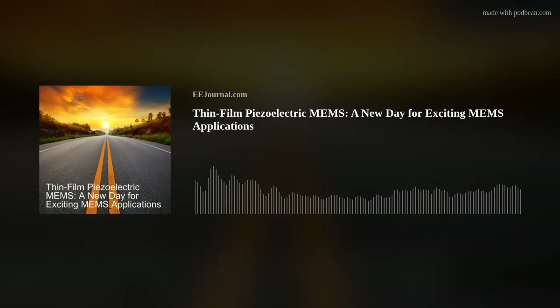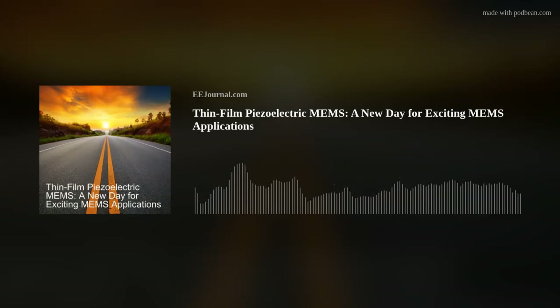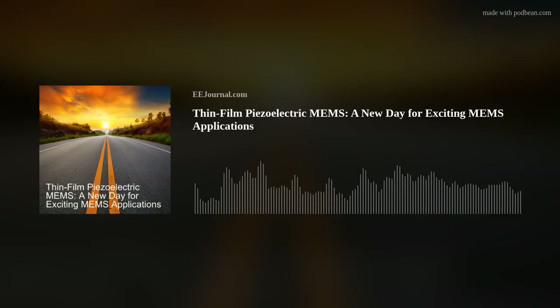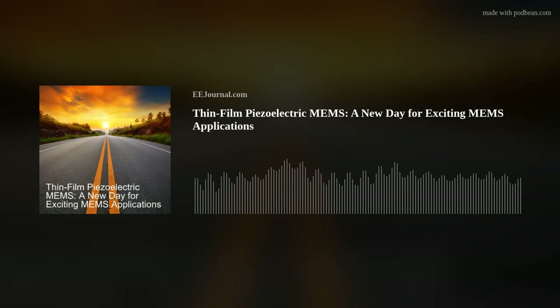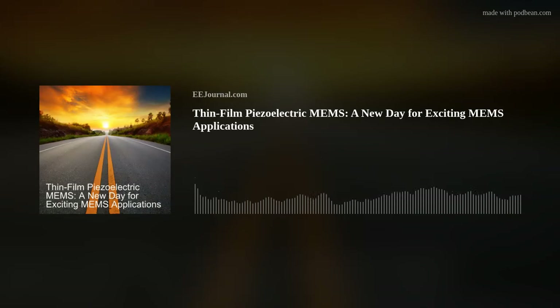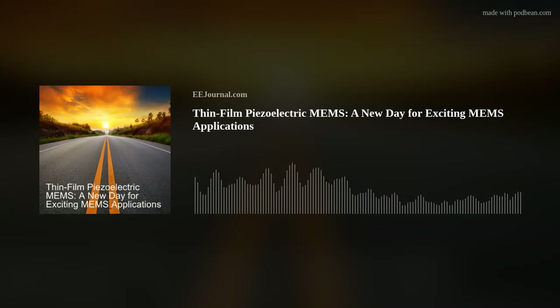We have a YouTube channel at youtube.com/eejournal, chock full of all kinds of techie videos including our very popular Chalk Talk webcast series hosted by me. Make sure you subscribe to our EE Journal YouTube channel, and subscribe to this podcast on Spotify, Podbean, Apple Podcasts, YouTube, or just about any other podcasting platform. Thank you everyone for tuning in. If you know of any cool new technology, or just want to chat, shoot me a line at amelia@eejournal.com, or post a comment on our forums on EE Journal. For the week of April 12th, 2024, I'm Amelia Dalton, and you've been fried.